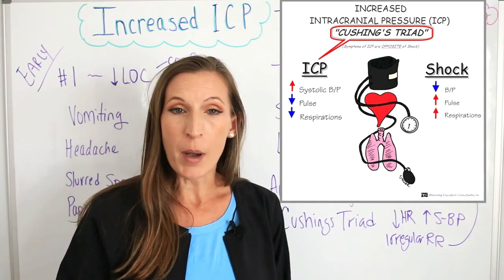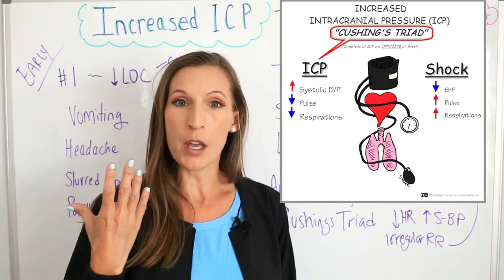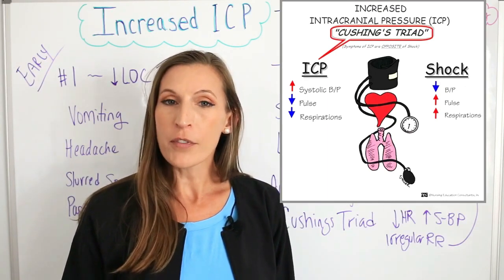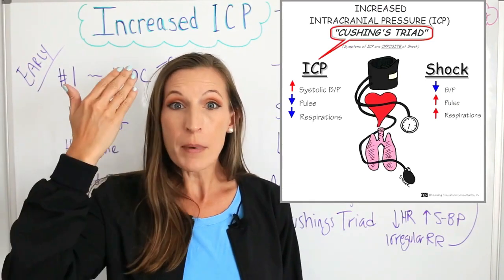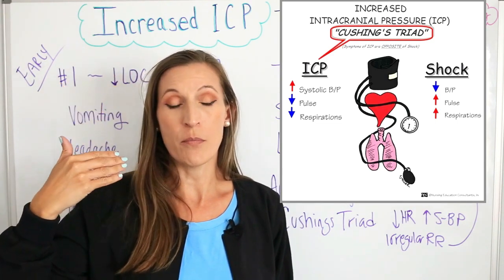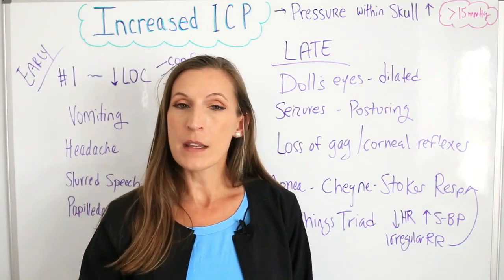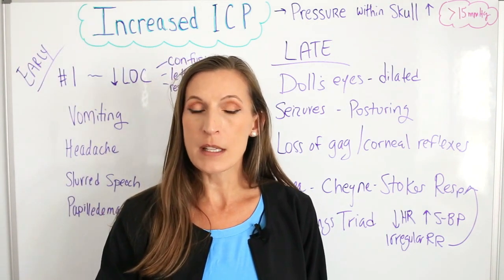In response, the body tries to increase the systolic contraction pressure and push more blood up into the brain, which actually makes things worse because there is already a lot of pressure. As the body raises blood pressure and pushes blood back into the brain, it causes the brain to fill with more pressure and makes symptoms worse. It's really a downhill slope once vital sign changes begin. What you really need to remember is to monitor for changes in mental status and decreased level of consciousness.